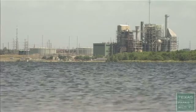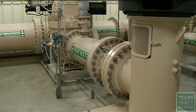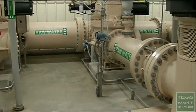The energy-water nexus is a term that refers to the connections between how we use energy and how we use water. To produce energy, we use a lot of water, and to pump and treat and transport water, we use a lot of energy.